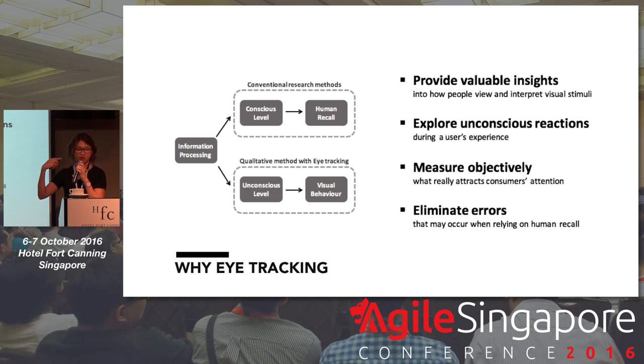Let's consider how we actually process information. There's the conscious level, where most conventional UX user experience research methods actually rely on — like self-reporting during an interview or survey, which relies on human recall and that's subject to a lot of bias, like social desirability bias where people actually tell you what they think you want to hear instead of their actual behavior. With eye tracking, it taps into the subconscious, unconscious level and gives valuable insights into how people view, react and interpret stimuli. And visual behavior is actually not something that can be easily controlled, even when people know that their eyes are being tracked.